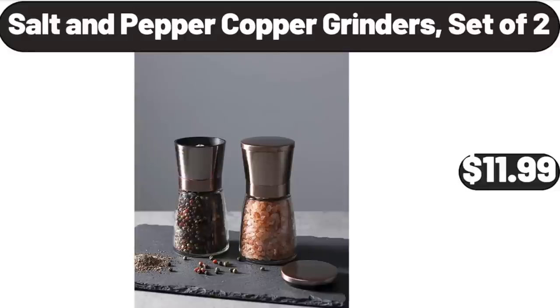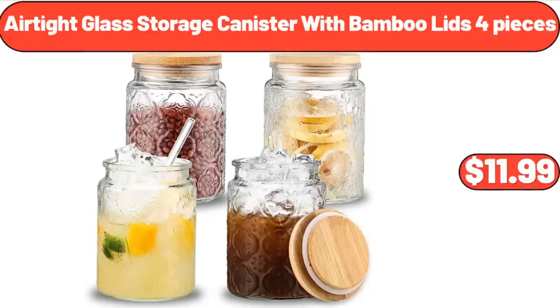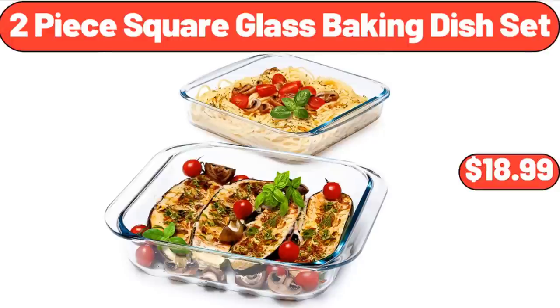Salt and Pepper Copper Grinders Set of 2, $11.99. 24 Inch Round Vanity Bathroom Mirror, $64.99. Air Tight Glass Storage Canister with Bamboo Lids, 4 Pieces, $11.99. 2 Piece Square Glass Baking Dish Set, $18.99.